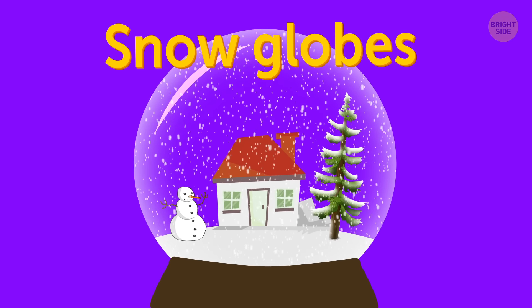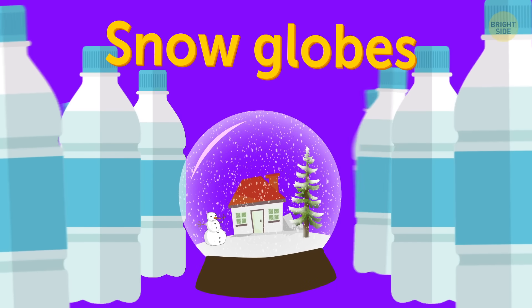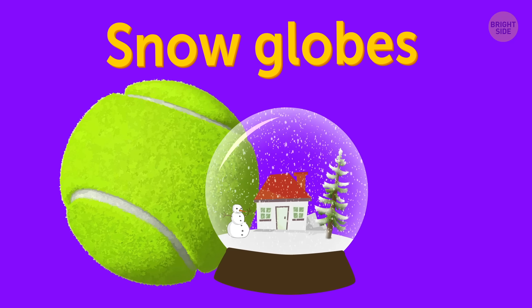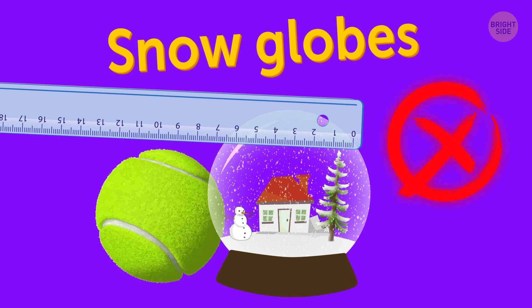Snow globes. Only a limited amount of liquids are allowed through security. If your snow globe is smaller than a tennis ball, it may be allowed. But it's better to play safe and check any snow globe.